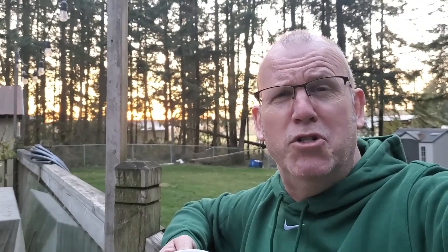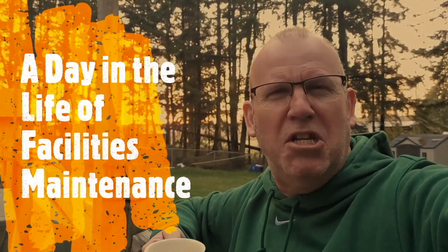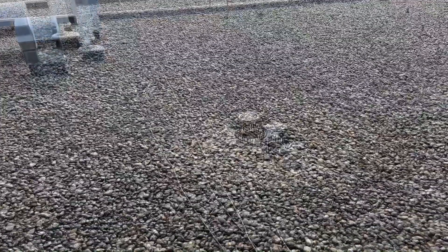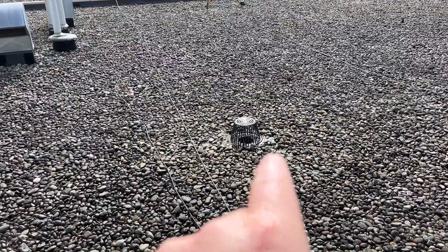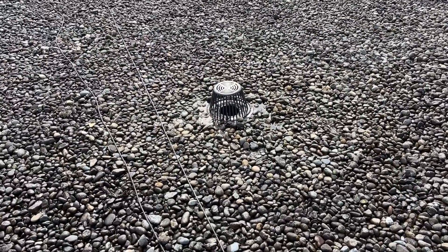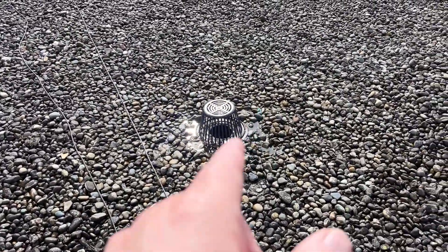Buckle up for safety as I give you a day in the life of facilities maintenance. If I were to landmark this topside, this is the drain I was just showing you from beneath. It was leaking before — water was getting underneath the membrane at this point.